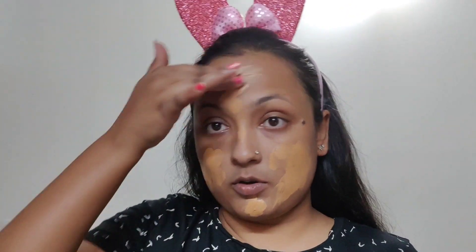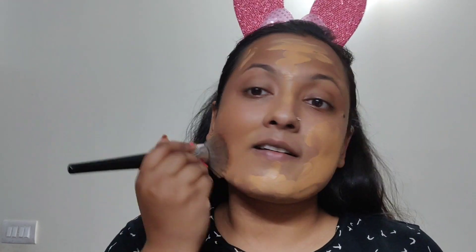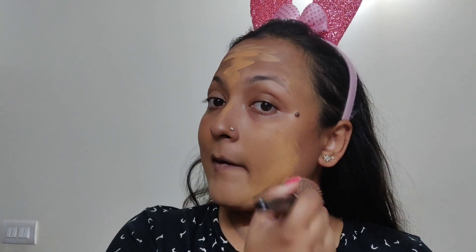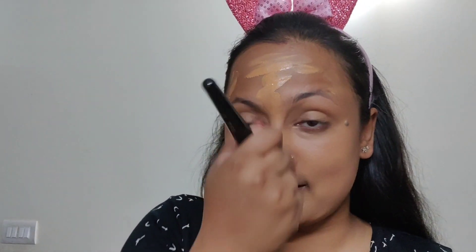I'm applying foundation — oh, how orange is it? It doesn't match my shade. I have a brush. I hope this challenge is a success! It's so difficult to blend makeup when you don't have time. I'm not using BB cream because I want to show you how to be fully prepared in 5 minutes — what you can do with a full beat makeup look.